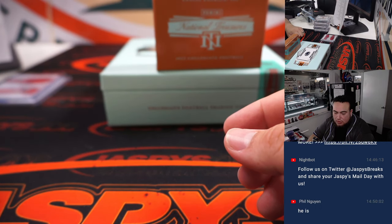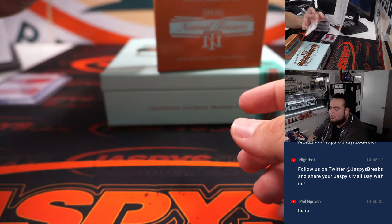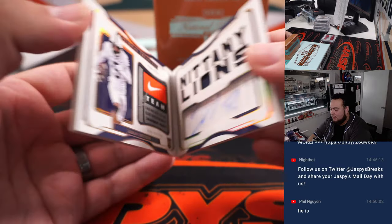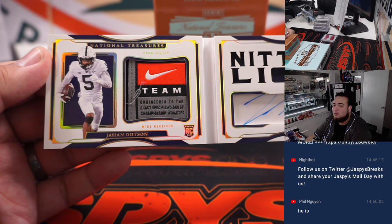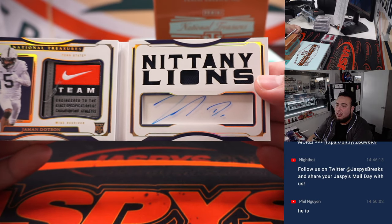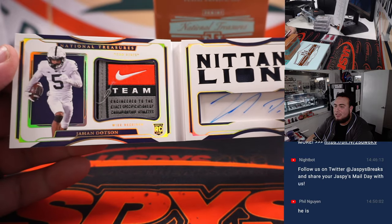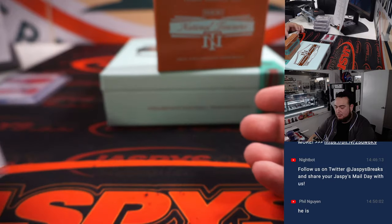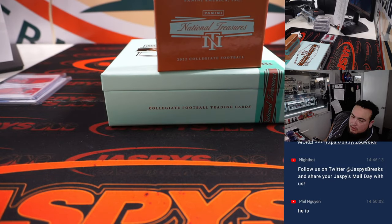New York Jets goes to Wayne. And the last one here is another out of 10 — Jahan Dotson with a Nike swoosh, team logo, laundry tag and autograph, Nittany Lions. Jahan Dotson, rookie for the Commanders, going to Patrick. Pretty nice — a nice case!